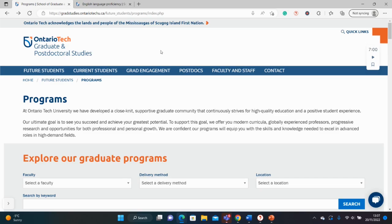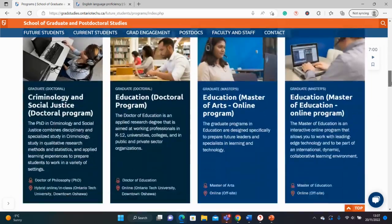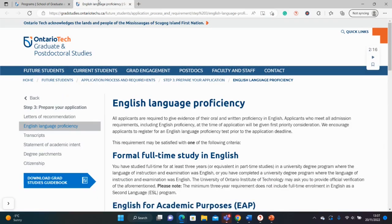So at Ontario Tech, there are different courses here for different departments, and now I'll be looking at Masters and PhD opportunities for these departments. But before we proceed, let's look at the English language requirements.